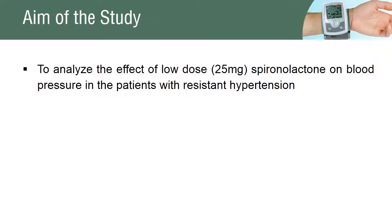The study evaluates the effect of the concomitant use of spironolactone with other antihypertensive agents in patients with resistant arterial hypertension.